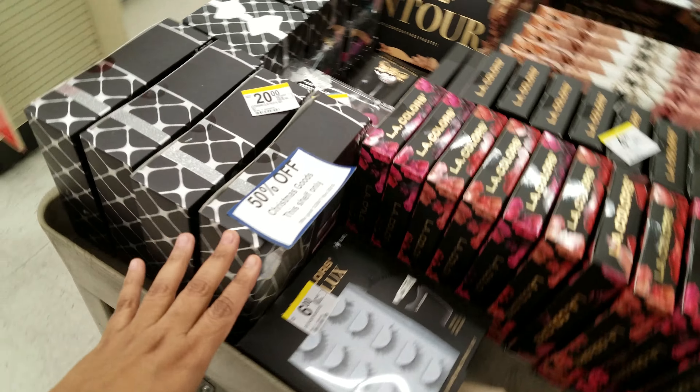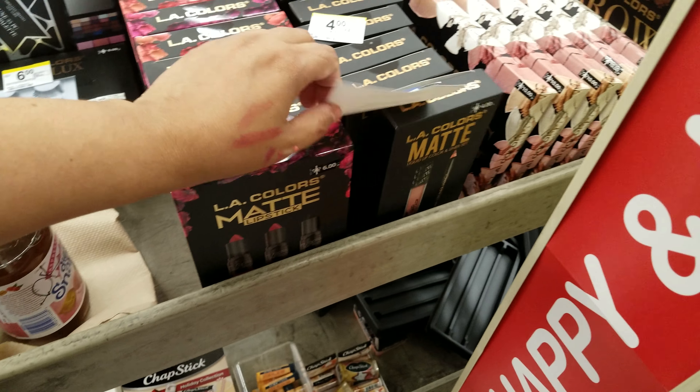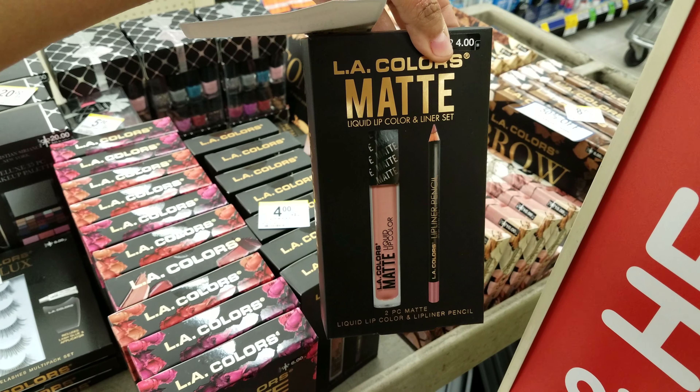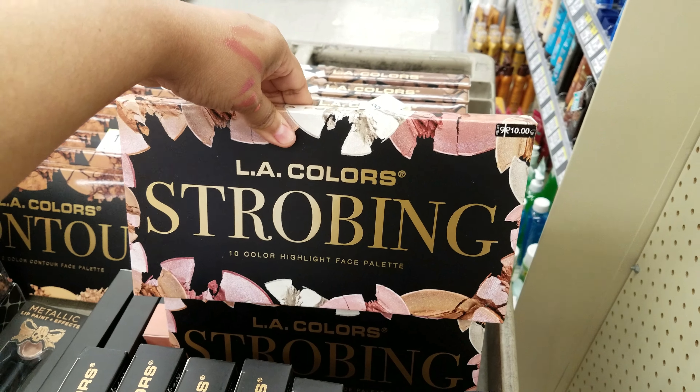I found this whole cart — and everything in this whole cart is going to be 50% off. We got LA Colors, the matte — which I think I bought this one and it's like too brown for me. But they have the palettes right here — LA Colors, strobbing.